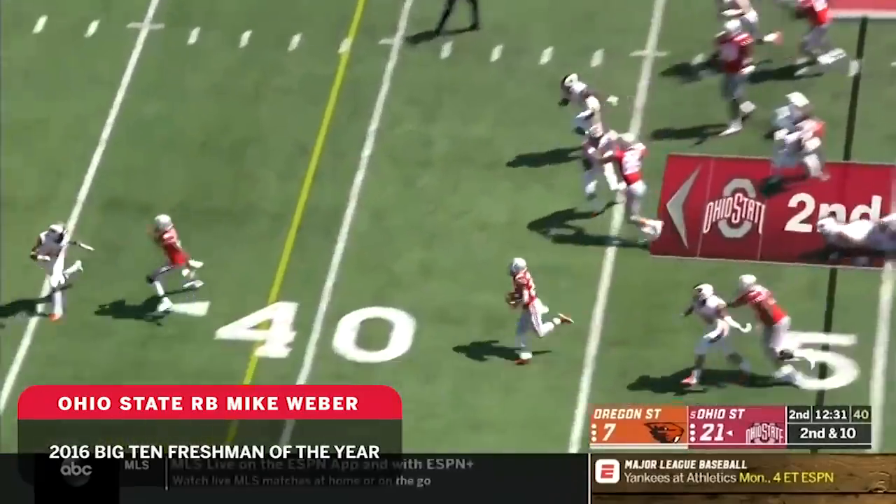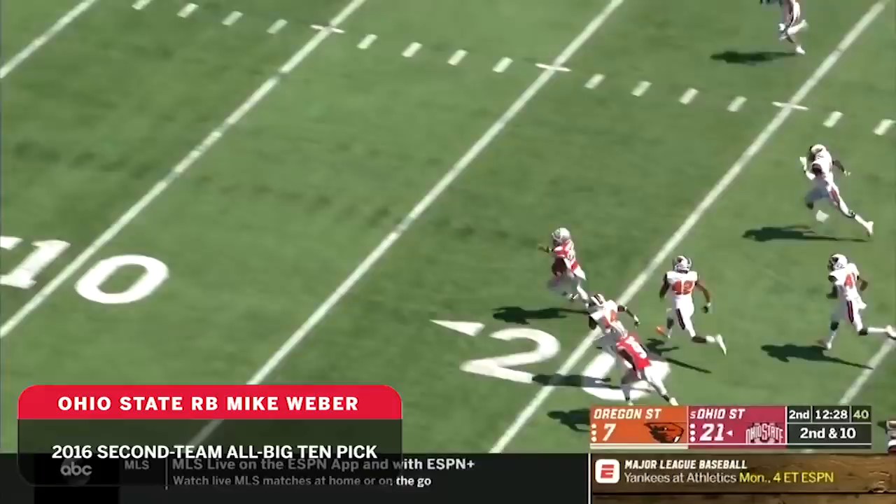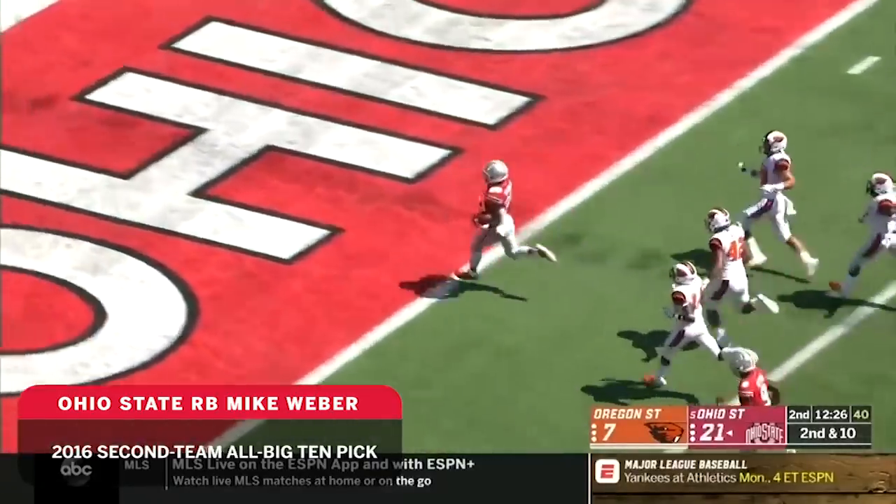Another handoff and Webber is loose inside the 30-yard line. Gets a block from the receiver. He's gone. Touchdown, Ohio State.